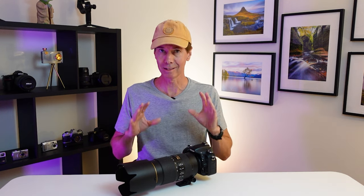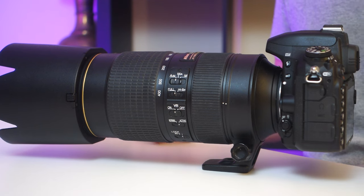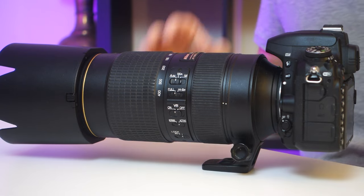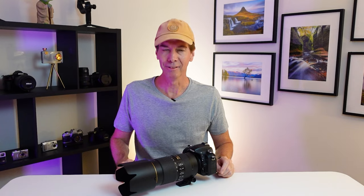I just thought I'd head out this week and do some bird and wildlife photography with the Nikon D750. All the still images you're going to see in this video were shot with the setup right here in front of me — the Nikon D750 with the Nikon AFS 80-400mm f4.5-5.6 VR lens attached.